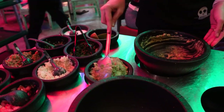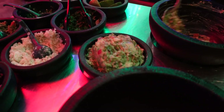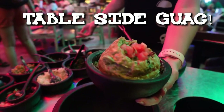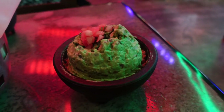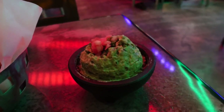Wow, that looks so good — it was literally made right in front of me. How am I not going to enjoy it? The only thing left to do is try it.